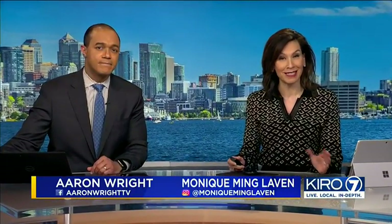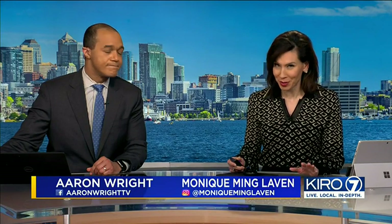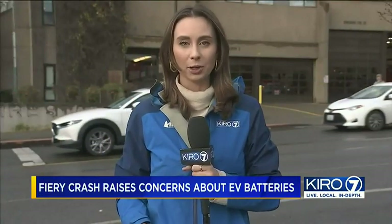KIRO 7's Lauren Donovan is in Seattle, where the fire department has now launched a specialized unit to fight electric vehicle fires. They call it their Energy Response Team, and it's based here at Station 5 in Seattle's Capitol Hill neighborhood.